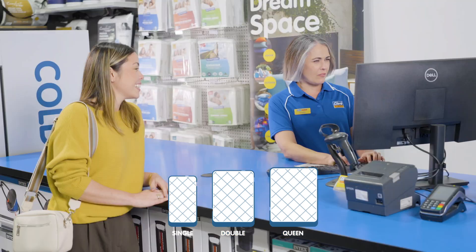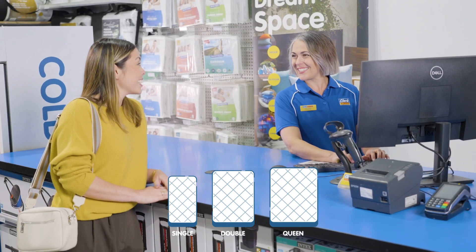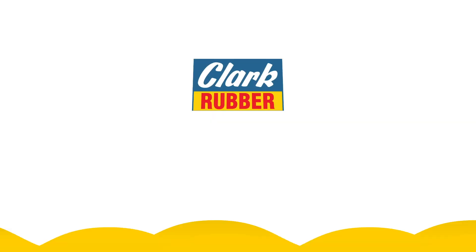Choose from single, double or queen bed sizes to meet your specific needs. Plus, enjoy the peace of mind that comes with our warranty. Come in store today to see one of our foam experts to help you choose the right overlay or mattress for your needs.